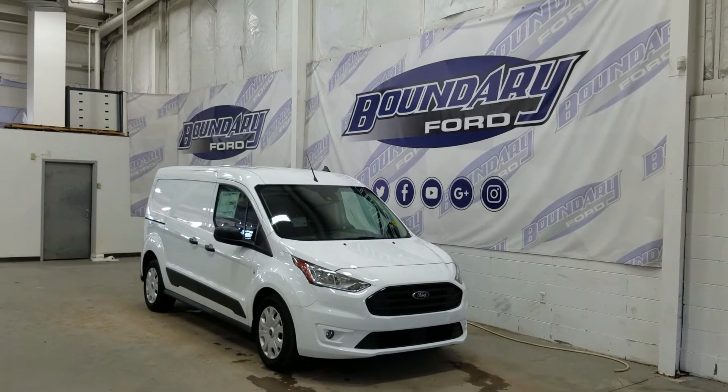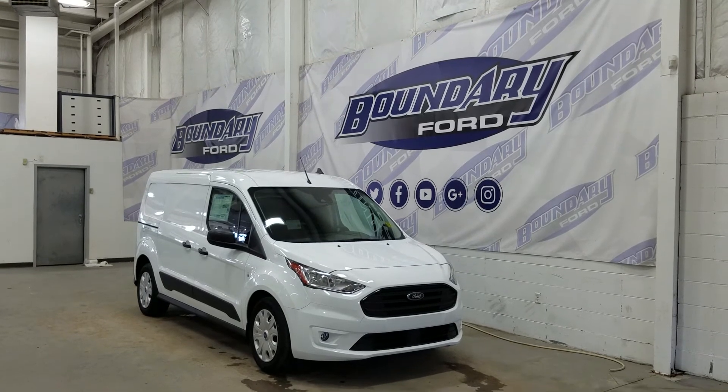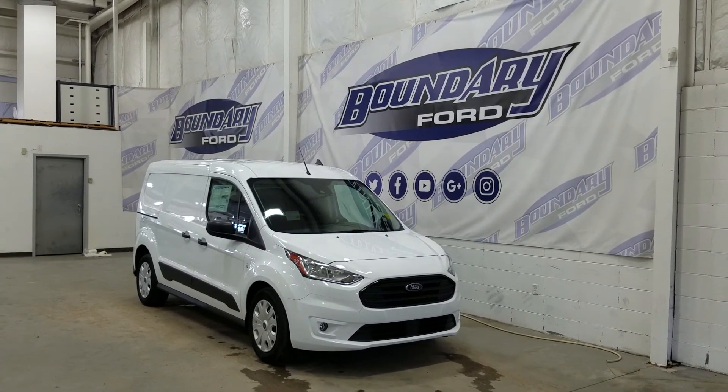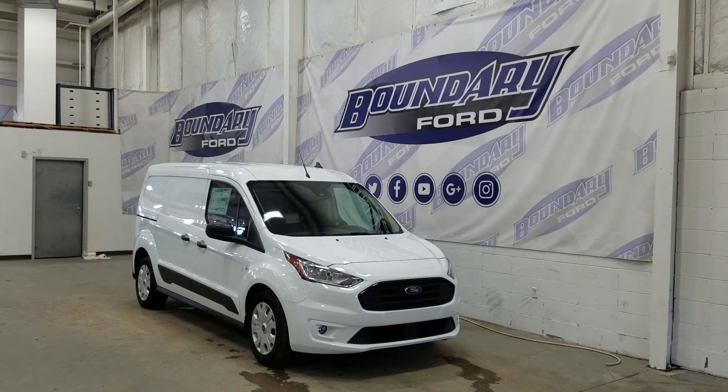If you have any more questions about this outstanding Transit Connect, please do not hesitate to contact our professional and friendly sales staff. We look forward to seeing you in store to answer any questions you may have. Thank you for shopping with us here at Boundary Ford.